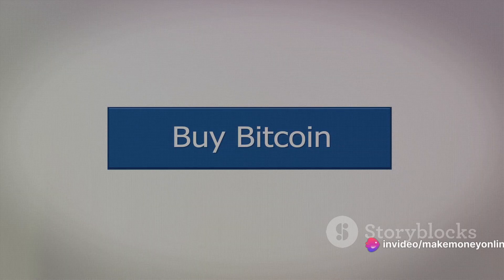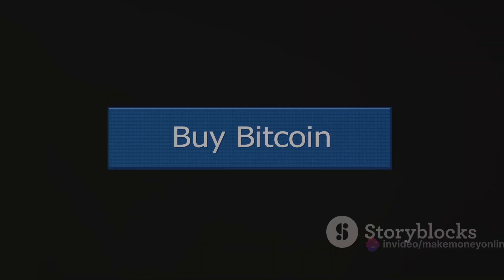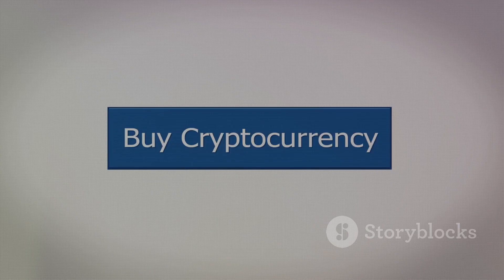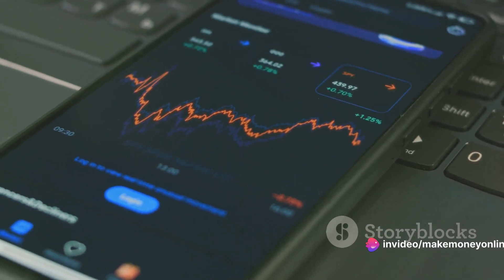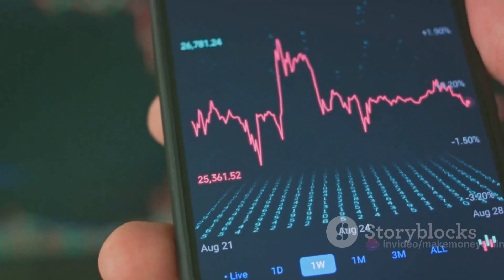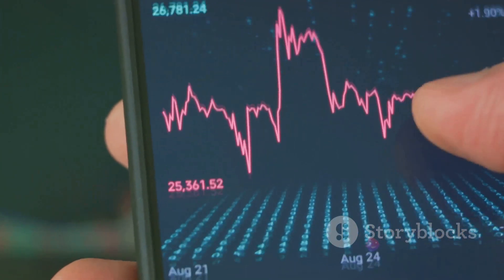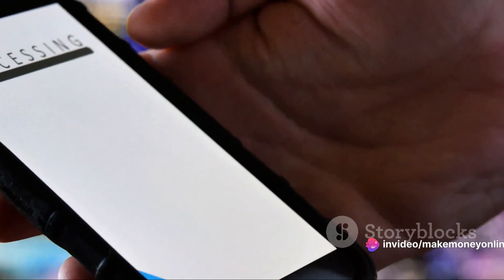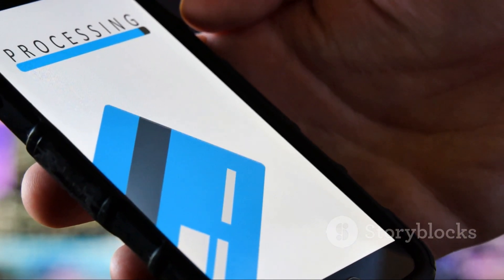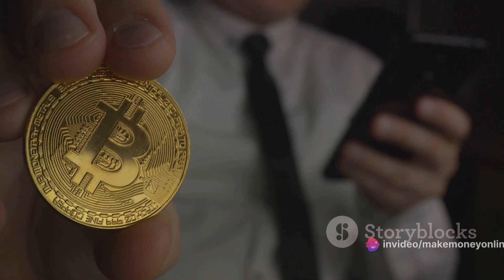We're focusing on the Buy section. Enter the amount of Bitcoin you want to buy — for example, if you want to buy two Bitcoins, simply type 2 in the Bitcoin field. Alternatively, you can enter the amount you want to spend in your funded currency. After entering the desired amount, you'll see the total cost of your purchase. Take a moment to review this, as the value of Bitcoin can be volatile, so make sure you're comfortable with the price before you proceed. Once you're happy with everything, click the Buy Bitcoin button. A confirmation window will pop up — review the details one last time, click Confirm, and just like that, you're a Bitcoin owner.